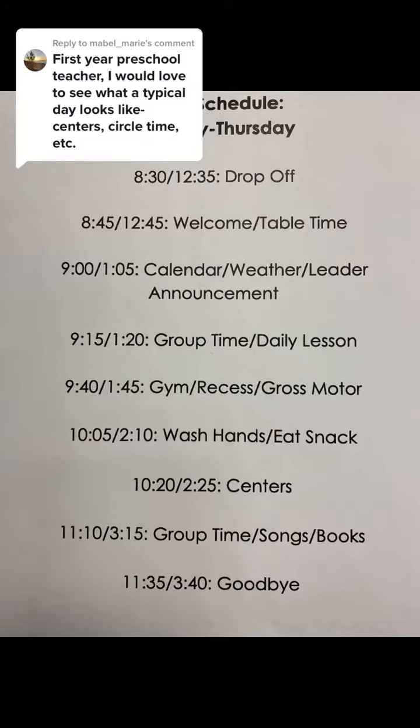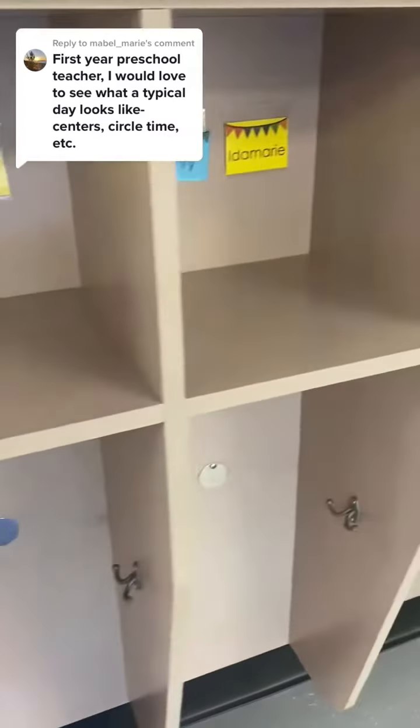This is what a typical day looks like in preschool. I teach in a public preschool, so students are only there for three hours and ten minutes at a time, which is different than a lot of full-day preschool programs.